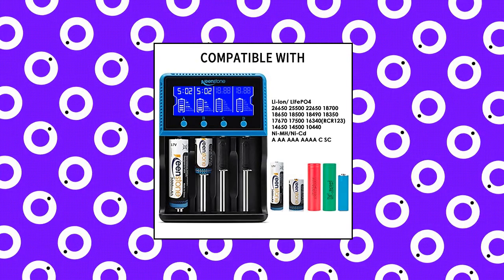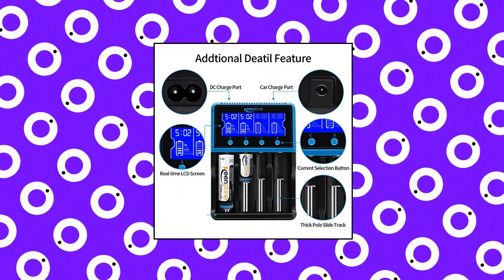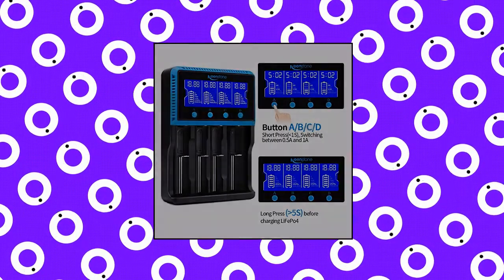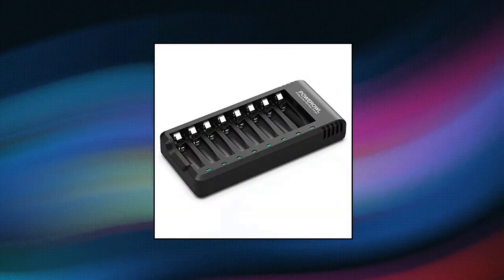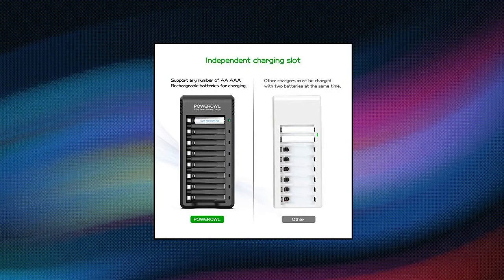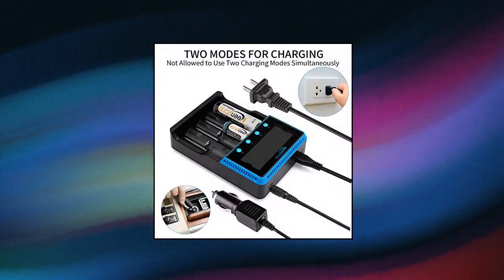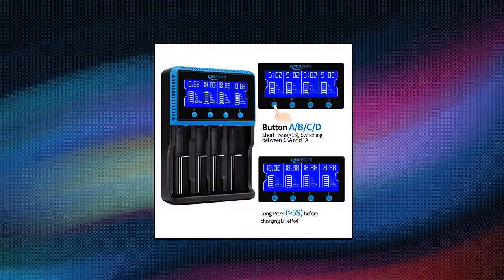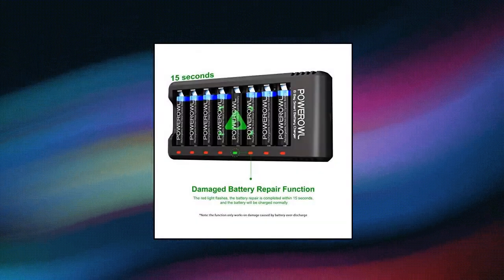Keenstone 18650 Battery Charger — Keenstone Smart Universal Charger. Built-in intelligent circuits protection to protect battery safety while charging. LCD display monitors 4 slots, showing each battery parameter such as voltage, current, and time independently by pressing the A B C D button. Multi-charge options with 4 independent bays and 2 charge current settings to meet various needs. Compliant standard.